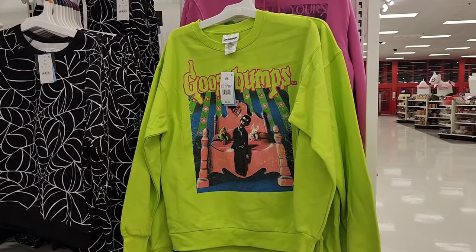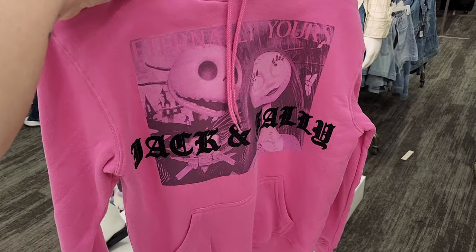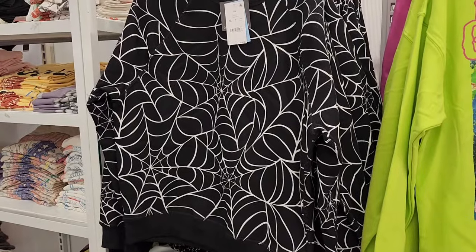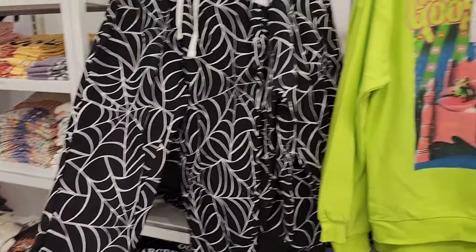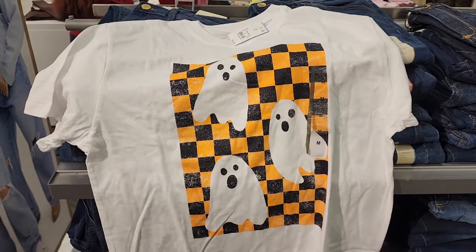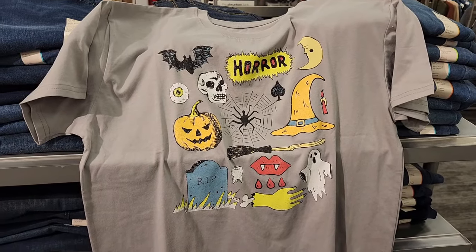Twenty-two dollars on the Goosebumps sweatshirt. You'd be sweating in that right now. There was nothing on the back of the Goosebumps shirt. This is twenty-five — Jack and Sally, it's a hoodie. Nothing on the back. Twenty on the spiderweb sweatshirt. They also have matching sweatpants for twenty. It's so hard to think about these hot items of clothing right now. Twenty-two on this sweatshirt. Nothing on the back. Ten dollars on this t-shirt — really cute. These are all in the women's section. Ten on this one. There's nothing on the back of these.